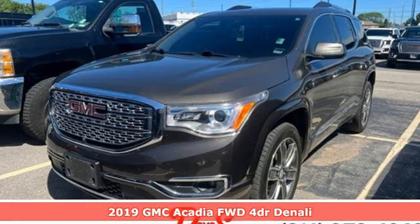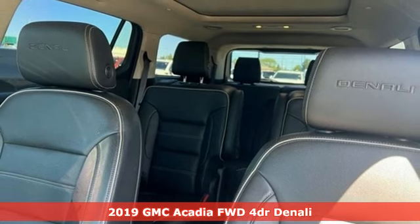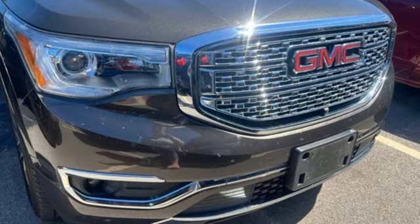Here's a 2019 GMC Acadia. There's room for family and friends and their cargo alike in this Acadia. A great vehicle is comprised of great features like these.